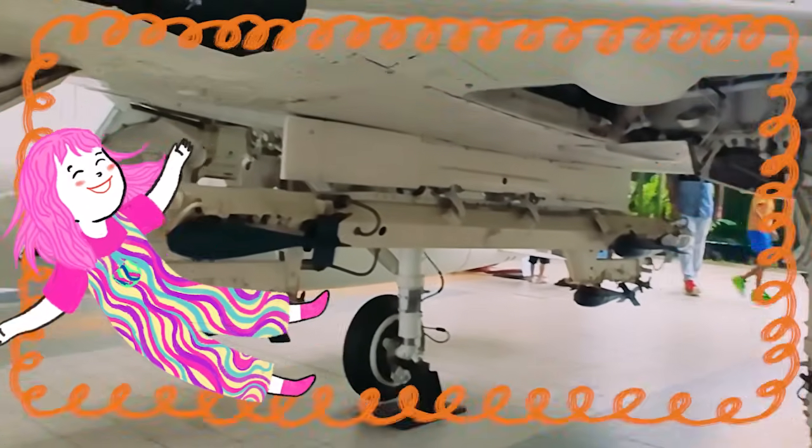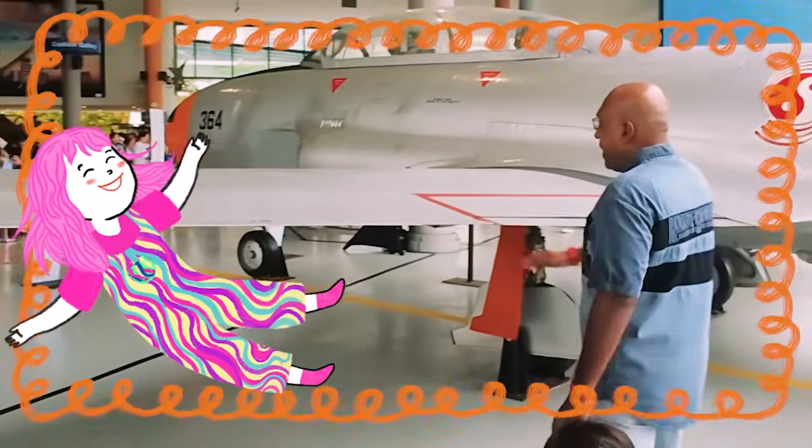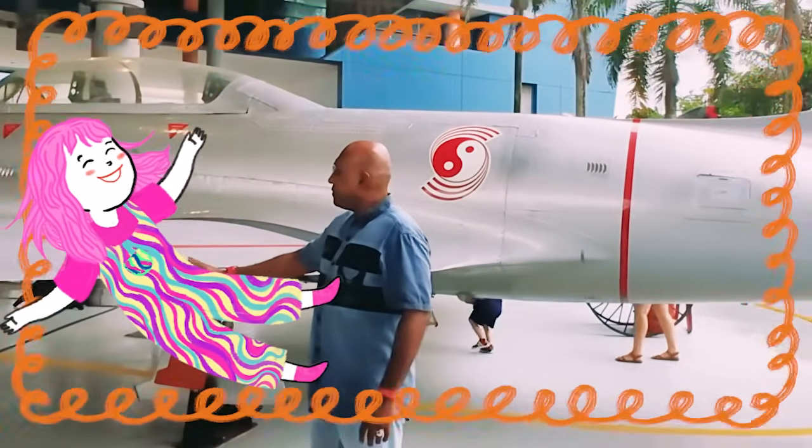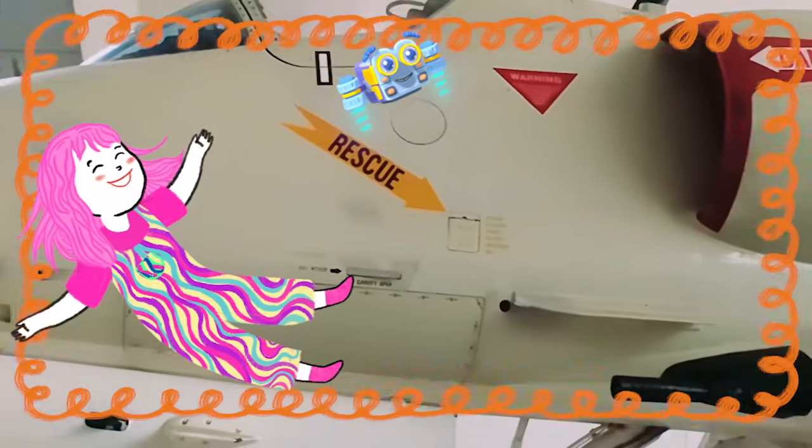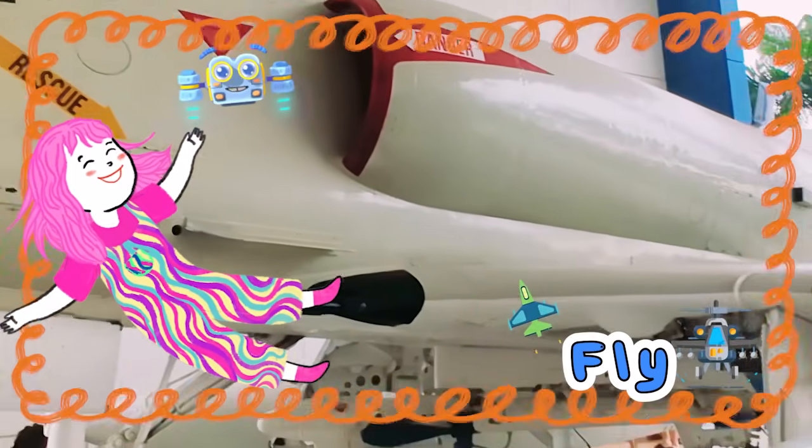I can't believe we get to be so up close and personal with these planes, Mimi! It's so exciting, Pac-Fifi! I feel like spreading my wings and flying!